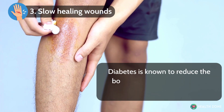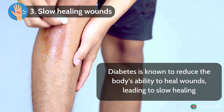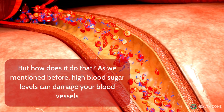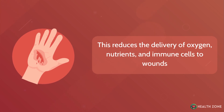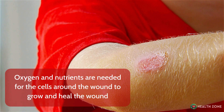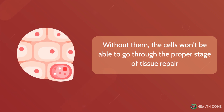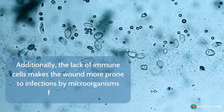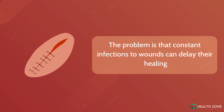Slow healing wounds: Diabetes is known to reduce the body's ability to heal wounds, leading to slow healing. High blood sugar levels can damage your blood vessels, reducing the delivery of oxygen, nutrients, and immune cells to wounds. Oxygen and nutrients are needed for the cells around the wound to grow and heal. Without them, the cells won't be able to go through the proper stage of tissue repair. Additionally, the lack of immune cells makes the wound more prone to infections by microorganisms, and constant infections to wounds can further delay their healing.